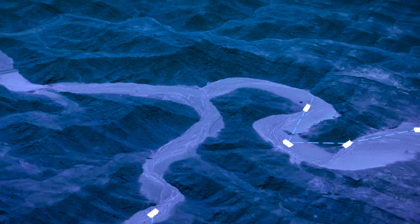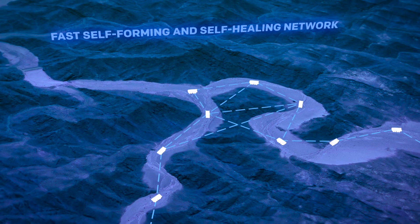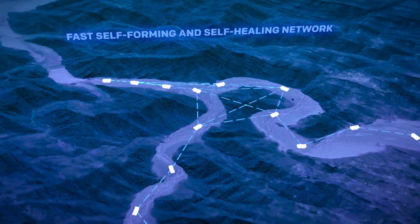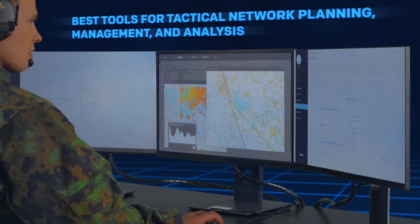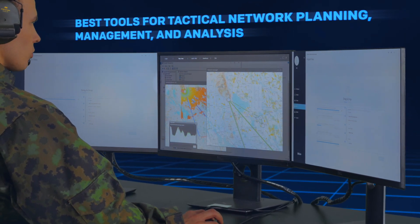The network is self-forming and self-healing. Network management is easy with the best tools for network planning, management and analysis.